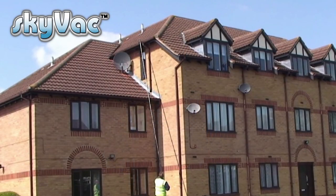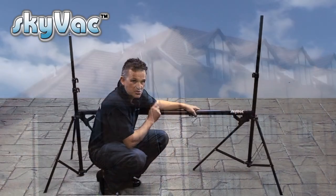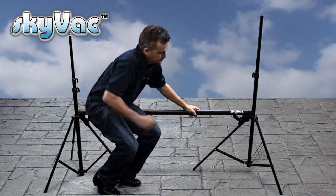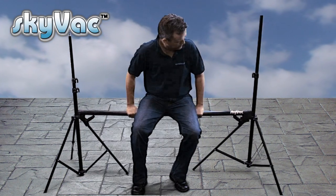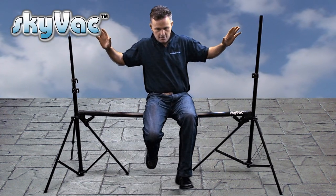Because each pole is 1.5 metres long, you're neither too long nor too short for a job. To demonstrate the strength of these carbon fibre poles, I'm going to sit on one. As you can see, very, very strong.